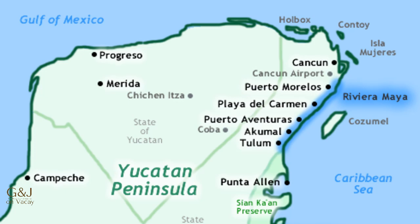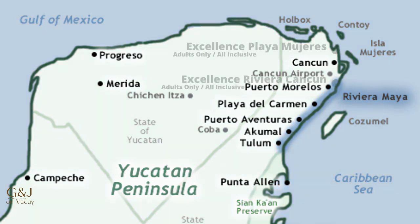Both resorts are quite close to Cancun. Playa Mujeres is just north, approximately a 35-minute drive from the airport, while Riviera Cancun is just south of Cancun near the small town of Puerto Morales, approximately a 20-minute drive from the airport. Riviera Cancun is a little closer to Tulum and some of the adventure parks, while Playa Mujeres is a little closer to the ferry if you wanted to go to Isla Mujeres. Both resorts are in great locations.